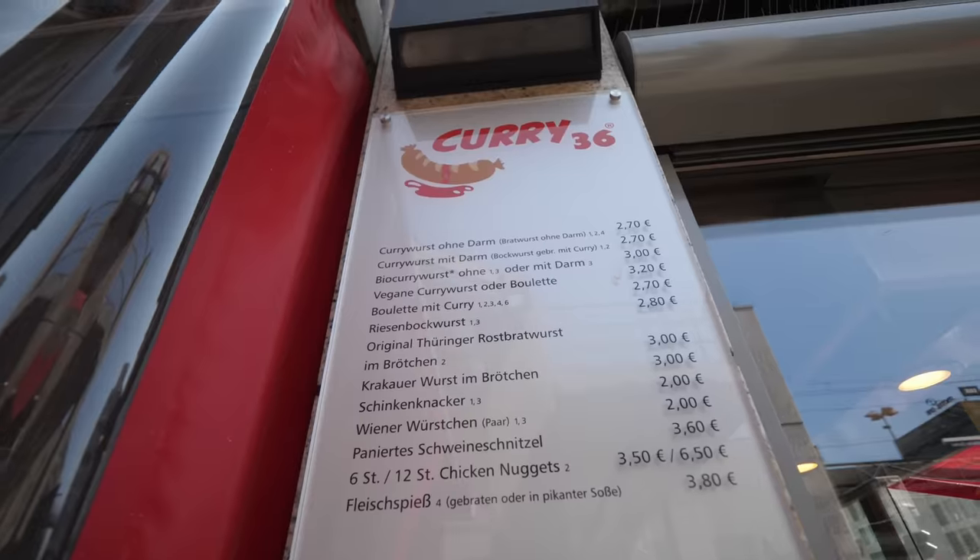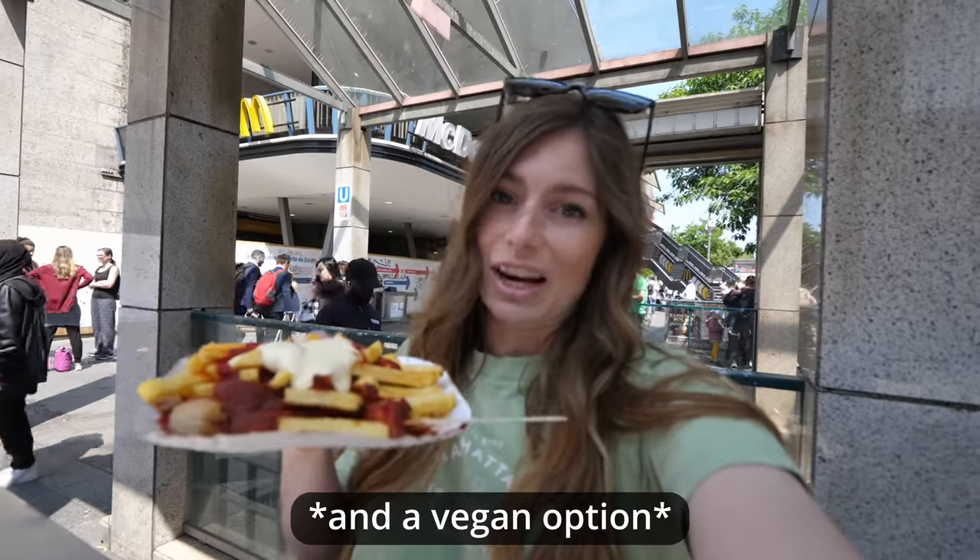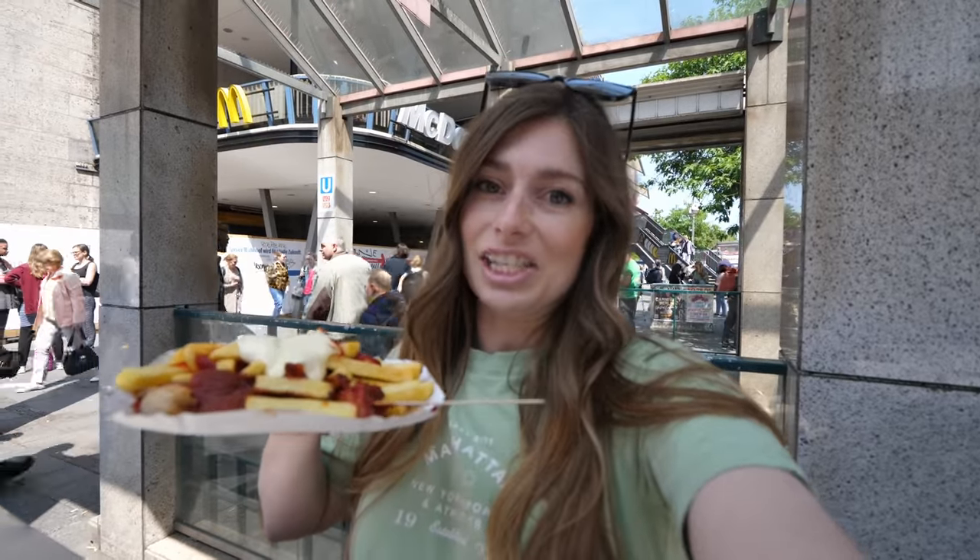When Tanner made the order, this is the only currywurst available on the menu other than having the skin on versus the skin off. We also made an order with pommes or french fries, and that's what you can see here in addition, and then we put the mayo and ketchup on top of the fries.